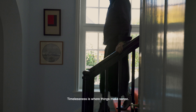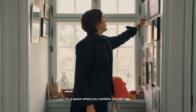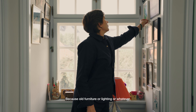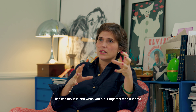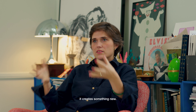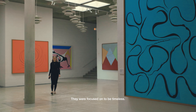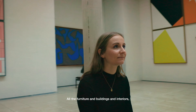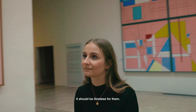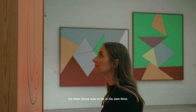Timelessness is where things make sense. It's a space where you combine old with new, because old furniture, lighting, or whatever has its time in it, and when you put it together with our time, it creates something new. Arne Jacobsen, Børge Mogensen, Hans Wegner, Paul Henningsen — they were all focused on being timeless. All the furniture, buildings, and interiors should be timeless for them. But for Verner Panton, his main focus was to be in his own time.